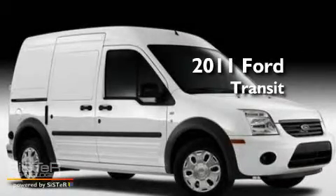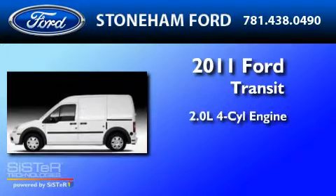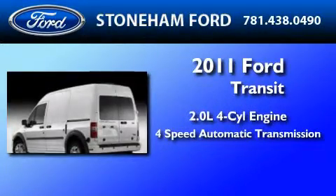This is a brand-new 2011 Ford Transit Connect. It features a 2.0-liter four-cylinder engine and a four-speed automatic transmission.